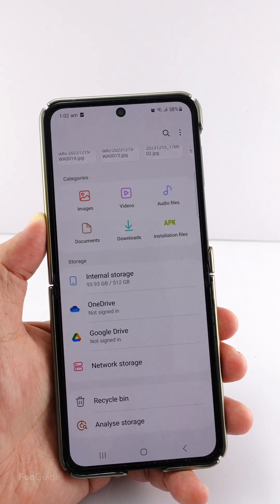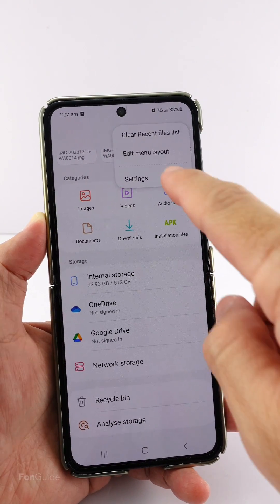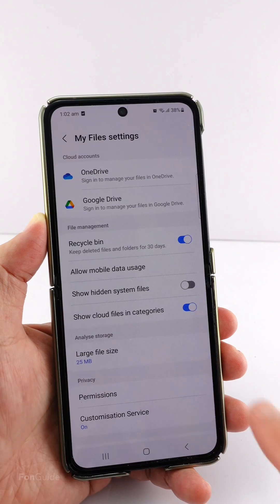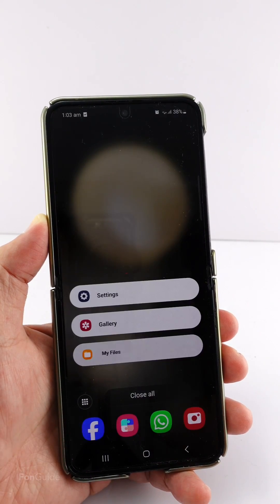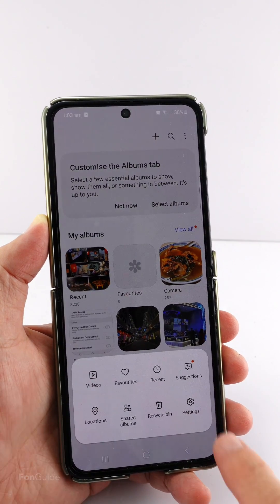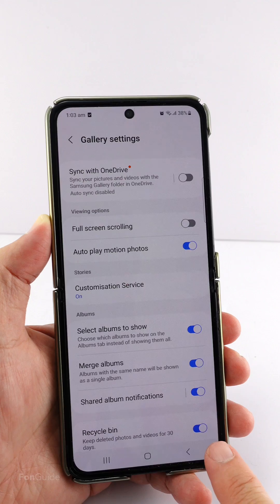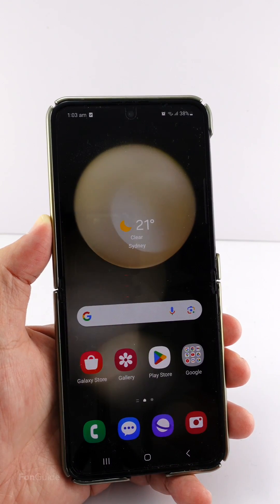Before One UI 6.0, you could find the option to turn off the recycle bin in the My Files app by going to Settings. Similarly, in the Gallery app, you could go to Settings and turn off the recycle bin option if you didn't need it.